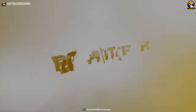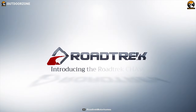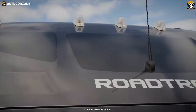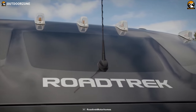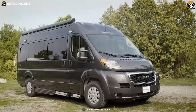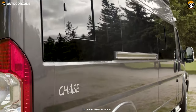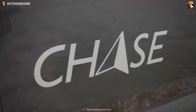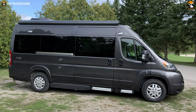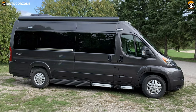Since 1980, Roadtrek has been successfully developing comfortable and functional Class B motorhomes, which are famous for the quality that matches the outdoor enthusiast's style. Now meet the Roadtrek Chase 2021, a Class B motorhome that is built to make your adventures more smooth and safe. Powered by a V6 3.6-liter gas engine, this motorhome delivers maximum power on roads.